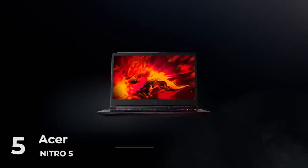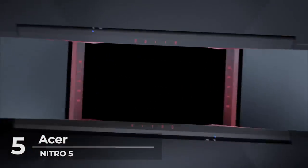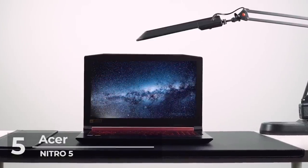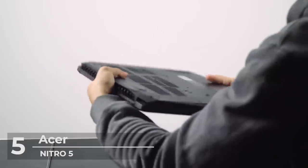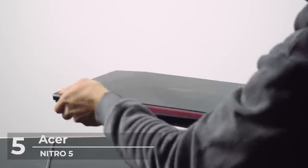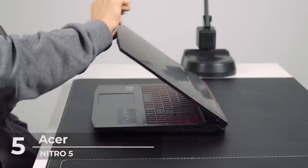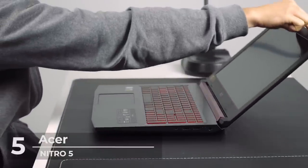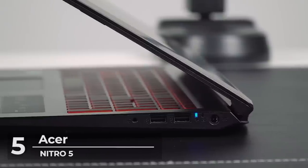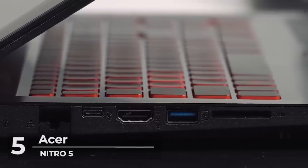At number five is the Acer Nitro 5, which is a great value gaming laptop at $799. It is powered by an 8th gen Intel Core i5 CPU with 12 gigabytes of DDR4 RAM and a 256 gigabyte SSD drive. The 15.6 inch IPS display runs at 1920 by 1080 resolution. Powering the graphics is a GTX 1050 Ti GPU, which can play current games at medium to high detail without much issue.